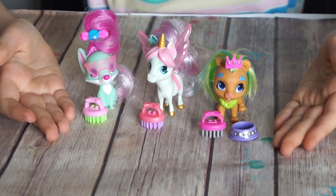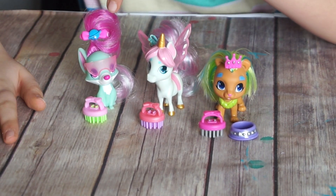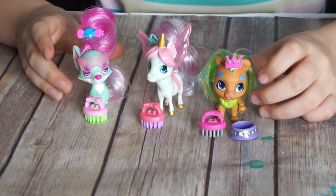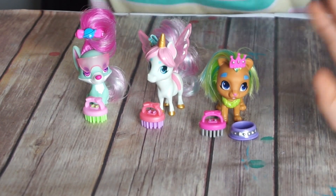So these are the ones we got: Marvelous Melody, Adorable Gemma, and Awesome Comet. Their heads can turn and they have super soft hair. Thanks for watching, and subscribe to our channel for more unboxing videos. Bye!